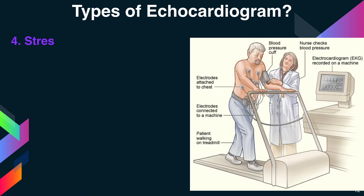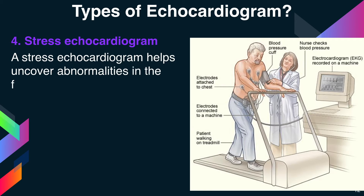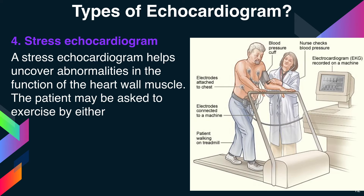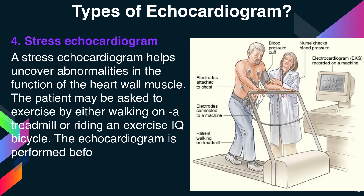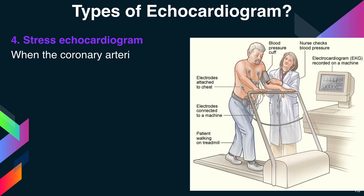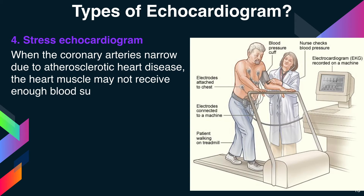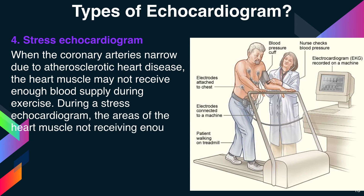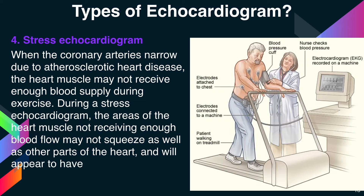The fourth type is stress echocardiogram. A stress echocardiogram helps uncover abnormalities in the function of the heart muscle. The patient may be asked to exercise by either walking on a treadmill or riding an exercise bicycle. The echocardiogram is performed before exercise as a baseline and then immediately after the test. When the coronary arteries narrow due to atherosclerotic heart disease, the heart muscle may not receive enough blood supply during exercise. During a stress echocardiogram, the areas of the heart muscle not receiving enough blood flow may not squeeze as well as other parts of the heart and will appear to have a motion abnormality.